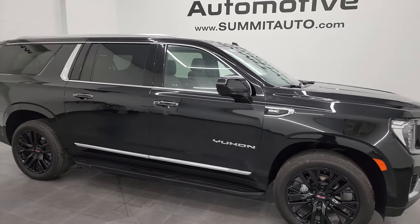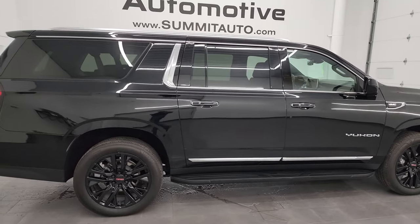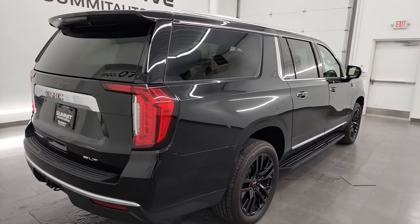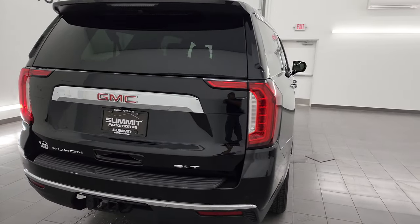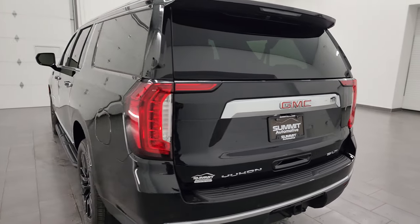Hey, this is Brett and this 2023 GMC Yukon XL SLT is stock number 14094Z. I am here at Summit Automotive in Fond du Lac, Wisconsin, your new and used SUV headquarters.